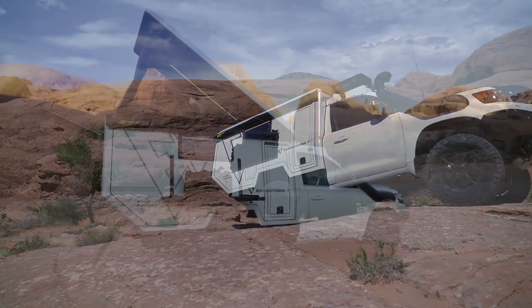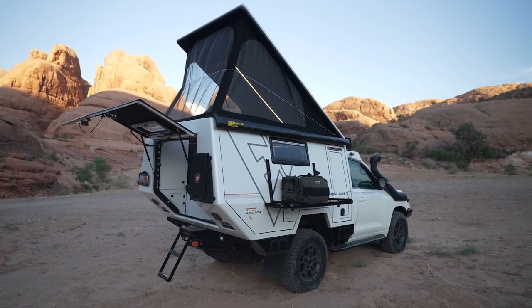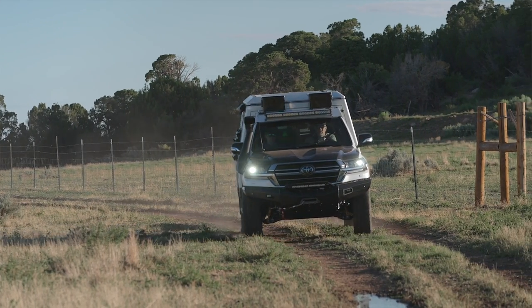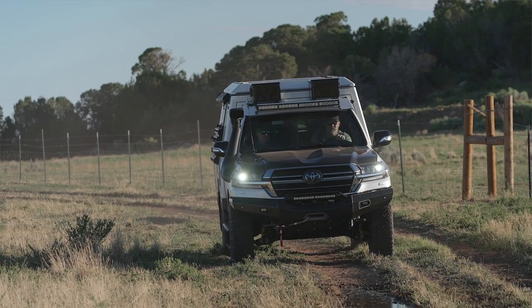One significant upside of this truck is you can go to your insurance agent, give them the VIN, and get an insurance policy on it. You can get a registration you can take into Mexico and bring it back across the border. For me, one of the most valuable aspects of this vehicle is that it's registered in the United States — there's not going to be any trouble getting it back in. It's just like a brand new Land Cruiser purchased from a Toyota dealer in your hometown that's been outfitted, and that's a very comfortable aspect of this.